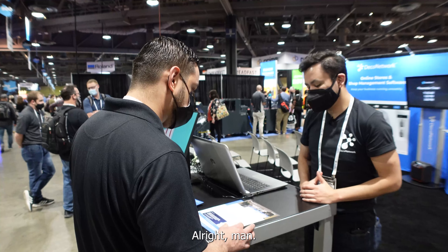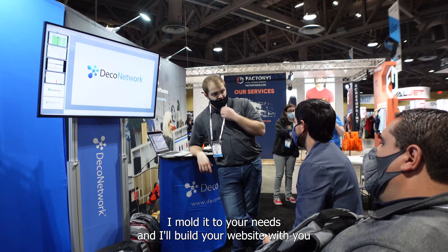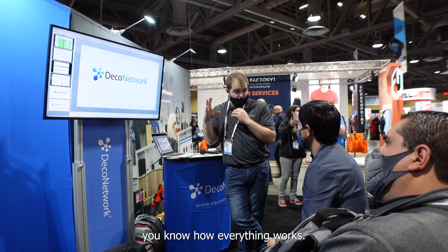And then spirit wear, uniforms. I've used the software for 11 years. I mold it to your needs — I'll build your website with you and train you how to update it, so that way you know how everything works.